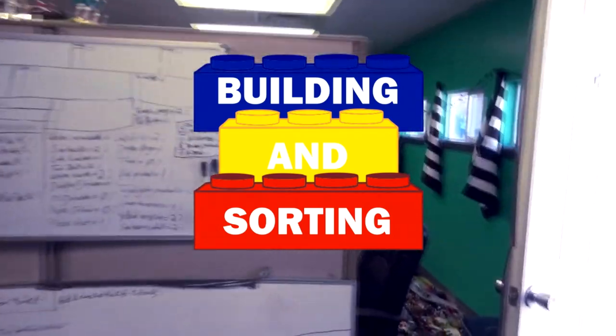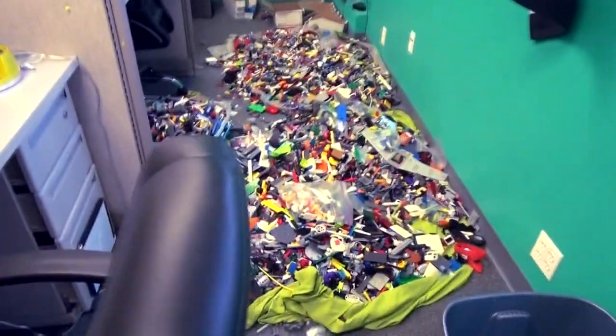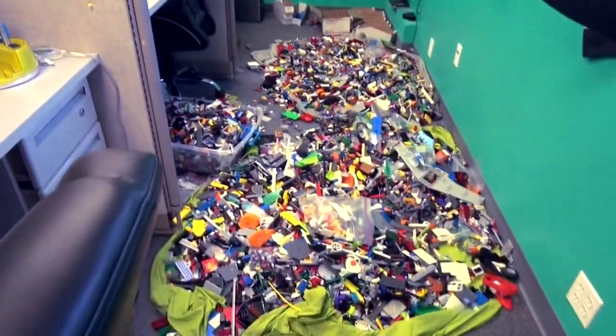Wow, what's back here? Holy crap — I don't think I've ever seen so many Legos in one place. This is where we start the sorting process.